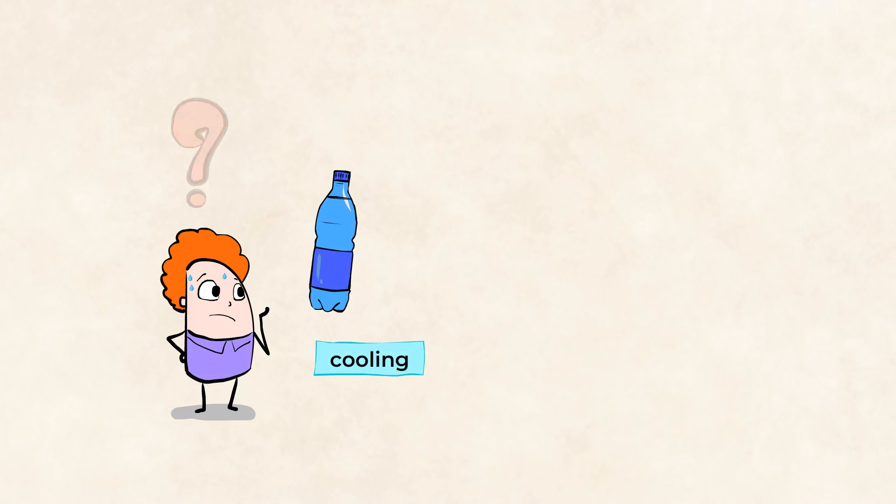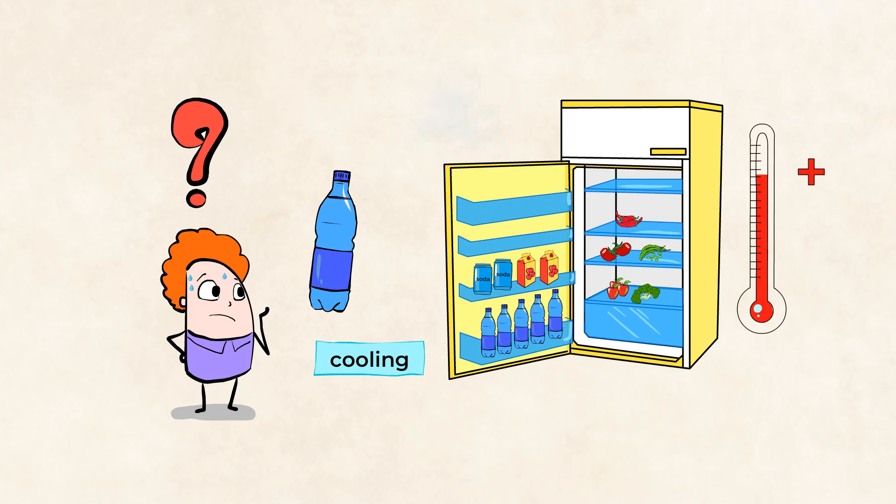I need to cool off with a bottle of water. But how can you cool down a bottle of water? Well, we could put it in the fridge or add ice. Both of these would reduce its temperature and cool it down.